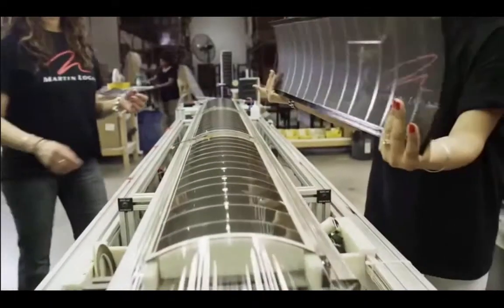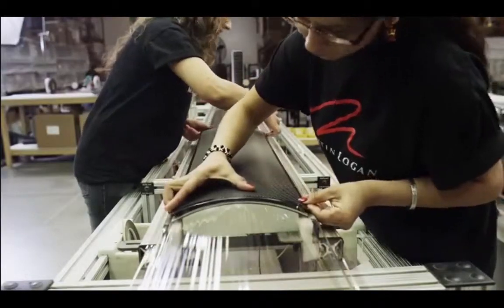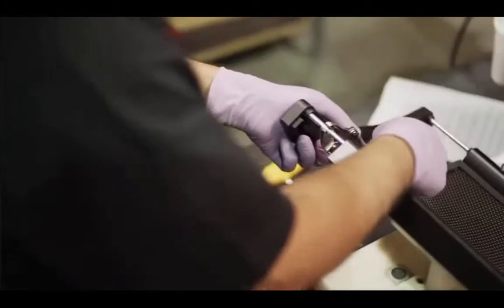Each worker signs off on the assembly they've done — they mark their initials on that particular part. If something goes wrong, we can trace back through the initials on the individual components where that came from and which worker was responsible. So we can go back and make sure that the employees receive the right amount of training and that particular issue is corrected.